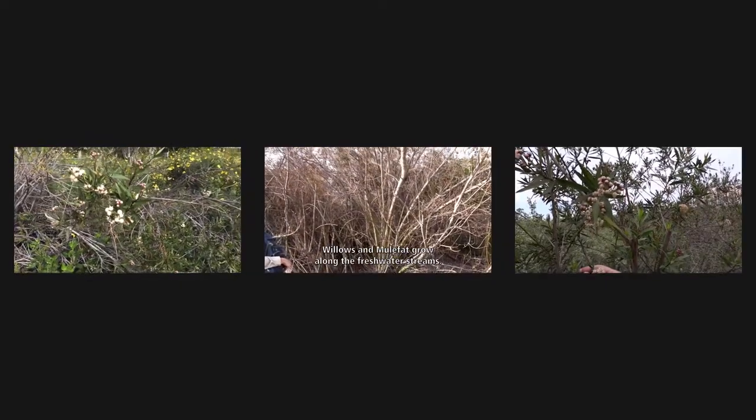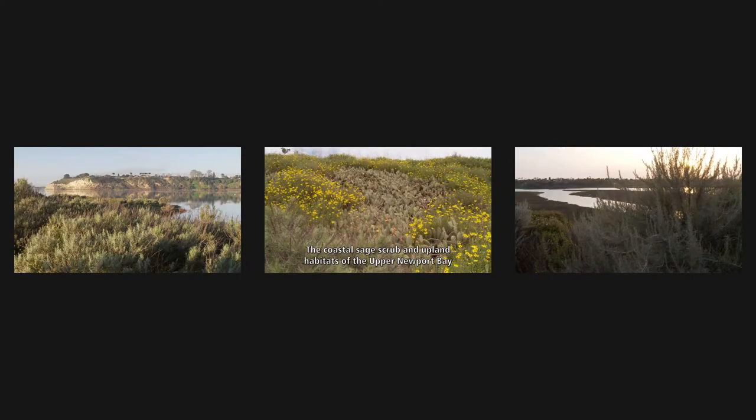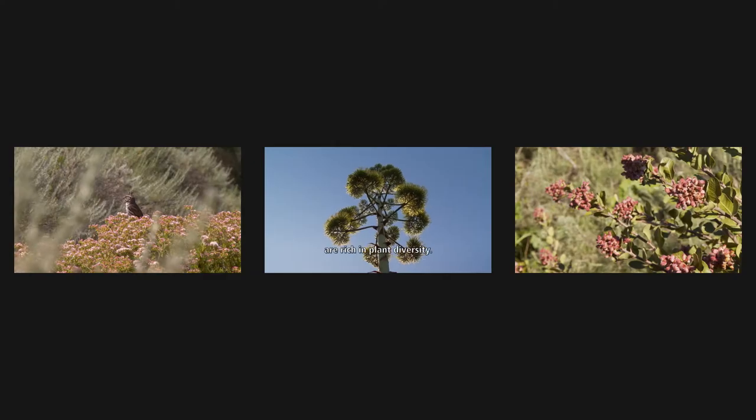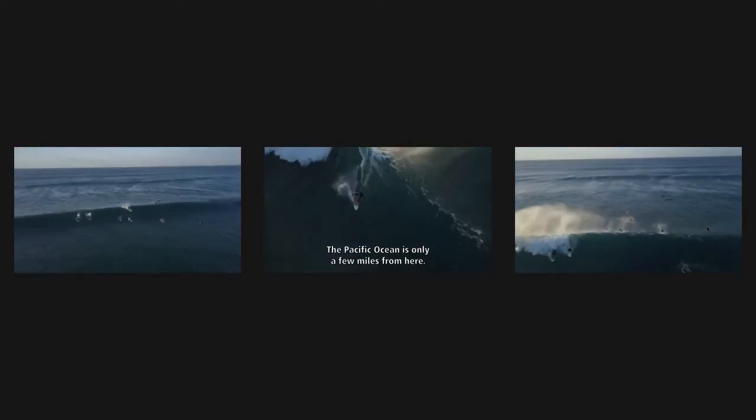Willows and mule fat grow along the freshwater streams. The coastal sage scrub and upland habitats of the upper Newport Bay are rich in plant diversity. The Pacific Ocean is only a few miles from here.